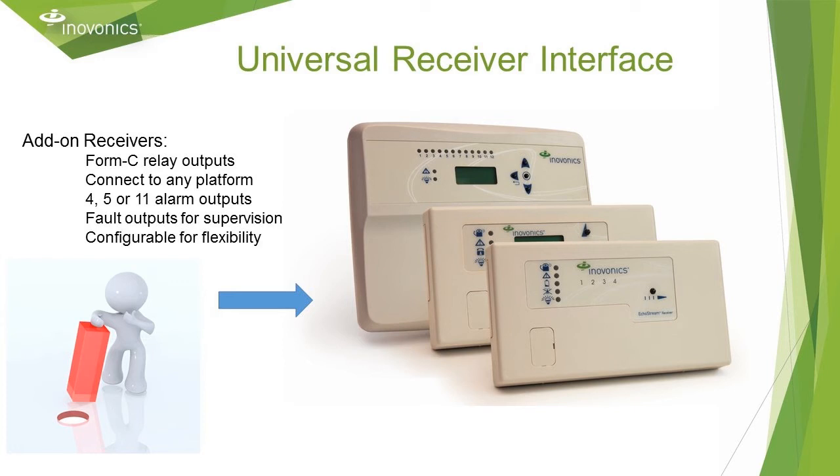For any security system where we do not have a direct interface, we have add-on receivers with Form C relay outputs. These outputs connect to zone inputs on virtually any system. There are three sizes — they have either 4, 5, or 11 alarm relay outputs. The receivers also have an additional output for reporting transmitter faults such as tamper, low battery, and missing. Each receiver has a configuration capability on board so no external programmer is needed. They are fully configurable and allow for flexibility to meet the requirements of the security system.